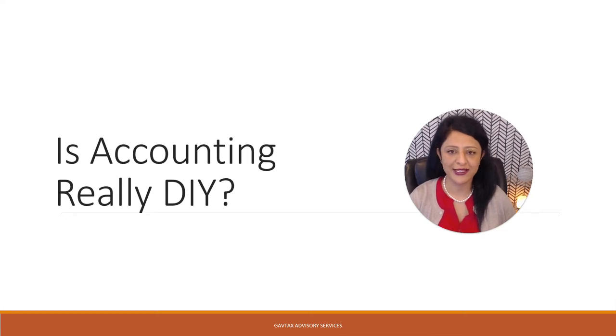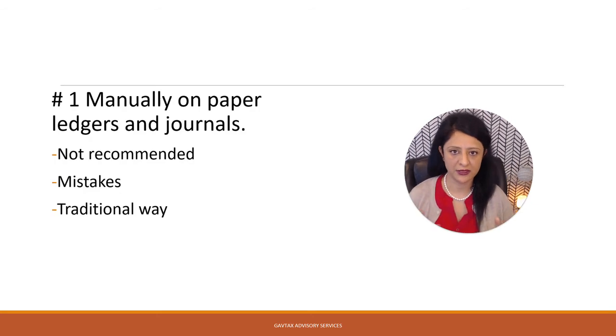Is accounting really DIY, no frills, plain content? There are a bunch of ways to maintain your income and expenses. The first way to do it is manually. This was a traditional way of maintaining your transactions. It is definitely not recommended, and you can end up making tons of mistakes while making those entries manually on those logs or journals.